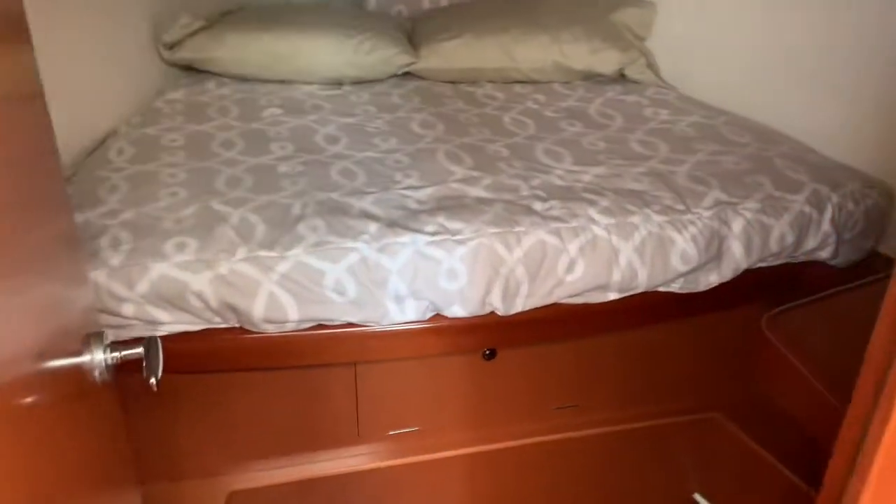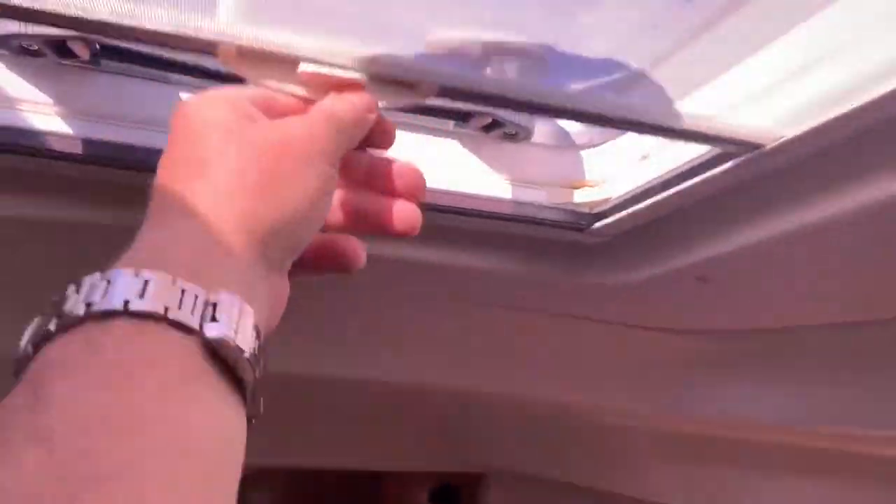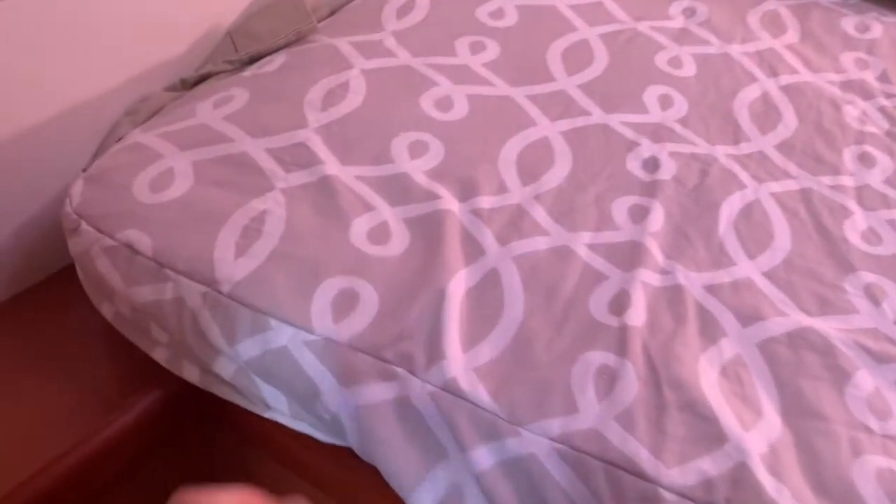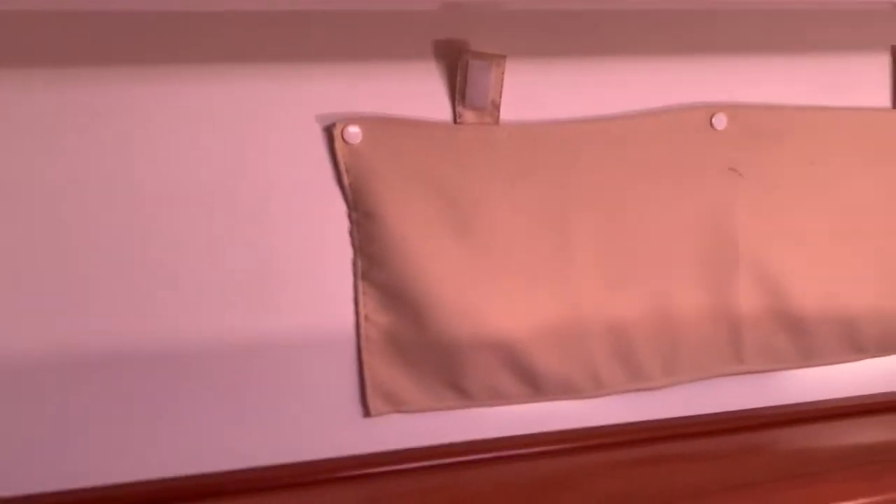Walking forward to the forward stateroom. We have ocean air shades on the hatches — shade one way and a screen the other — all the deck opening hatches have that. We have custom fitted mattress covers in here as well, which I assume will come with the boat since they won't fit the new boat. There's a little vanity area with a seat you can slide around on the starboard side. To port, we have a hanging locker. There are windows on both sides so you get plenty of light up forward.